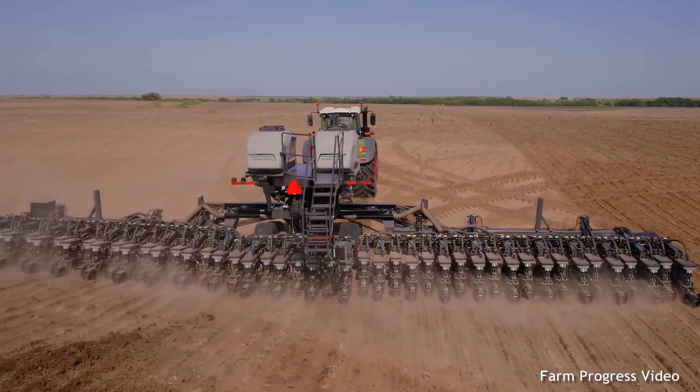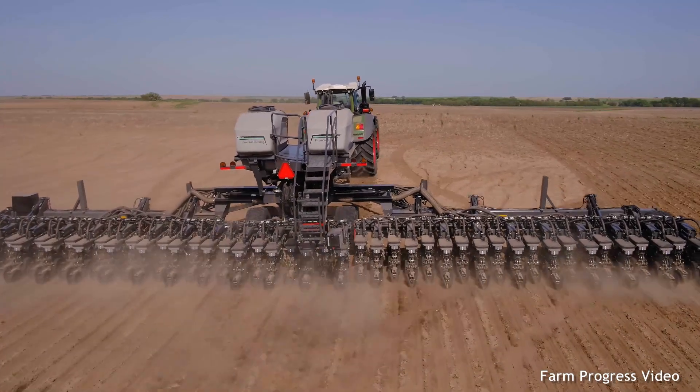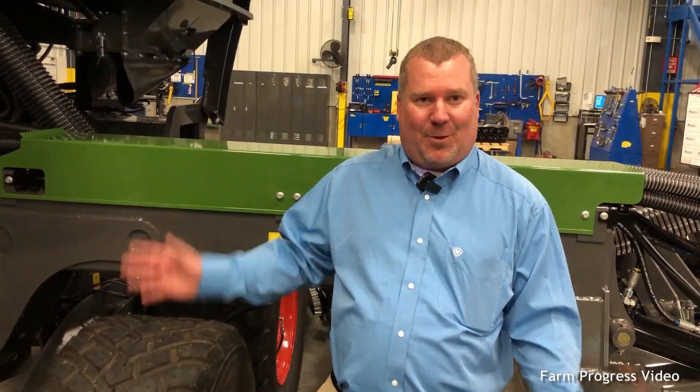This planter has been thought of from the ground up. When we did this, starting from a clean sheet of paper, we went through what are the farmer's needs and where are his bottlenecks — and that was the start of Momentum.